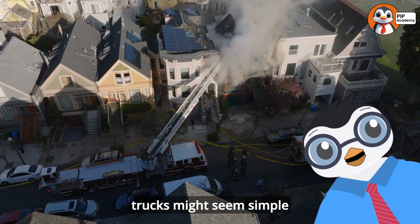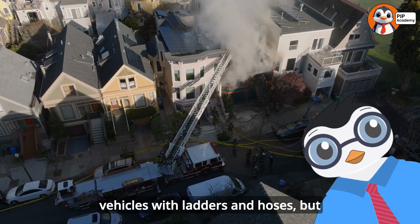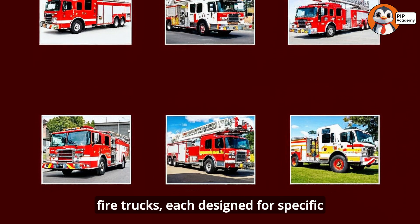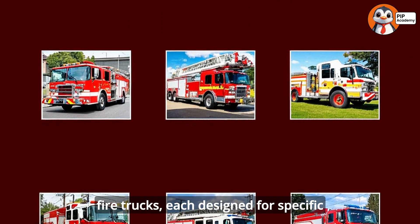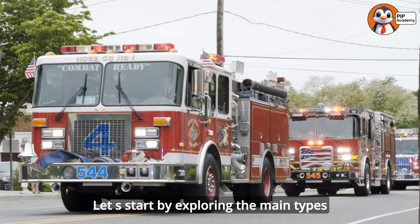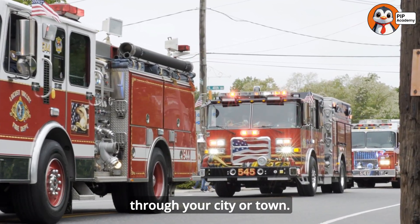Fire trucks might seem simple from the outside — big red vehicles with ladders and hoses — but there's actually an incredible variety of specialized fire trucks, each designed for specific types of emergencies. Let's start by exploring the main types you might see racing through your city or town.